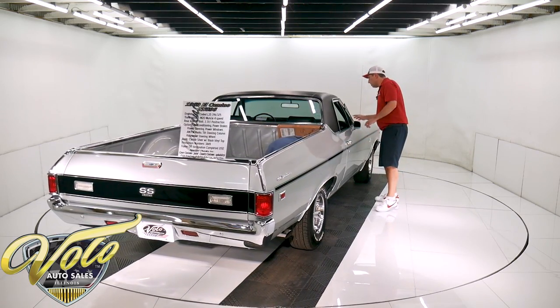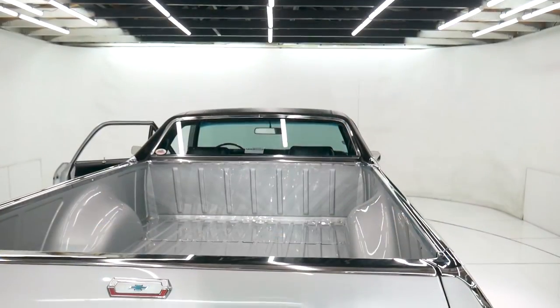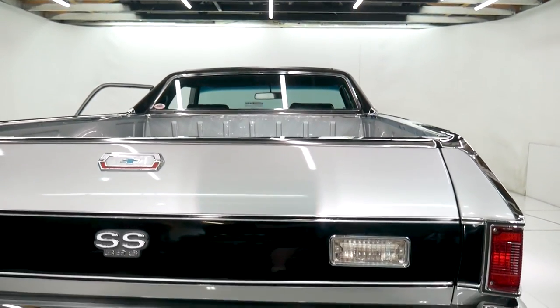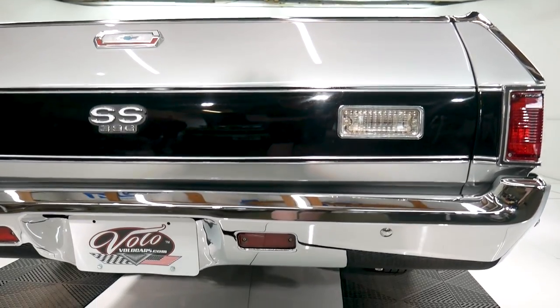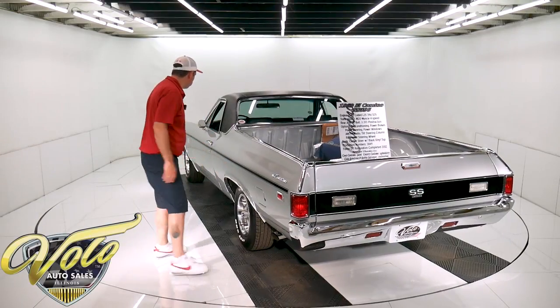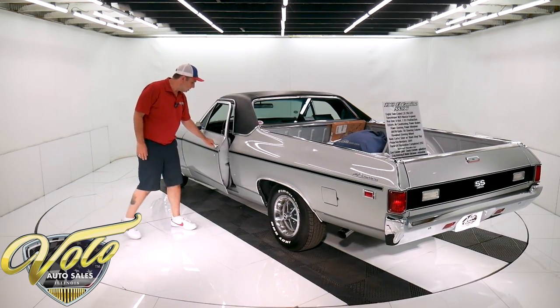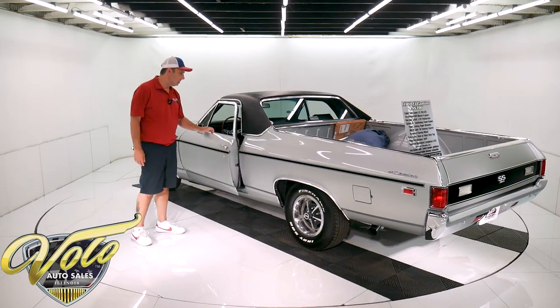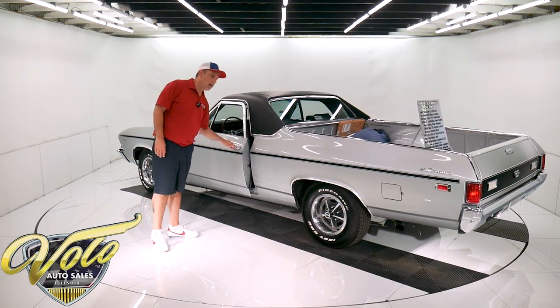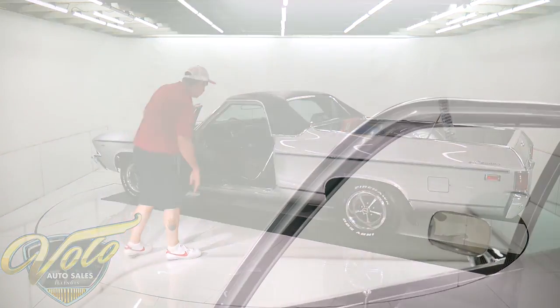All new around the vent window — the moldings, door handles, mirrors — and all the trim all around the bed. The taillights, reverse lights, bumpers — all this has been replaced. Emblems, marker lights. The vinyl top is new. The door jams are really slick, and these doors close like a new car. Really nice.